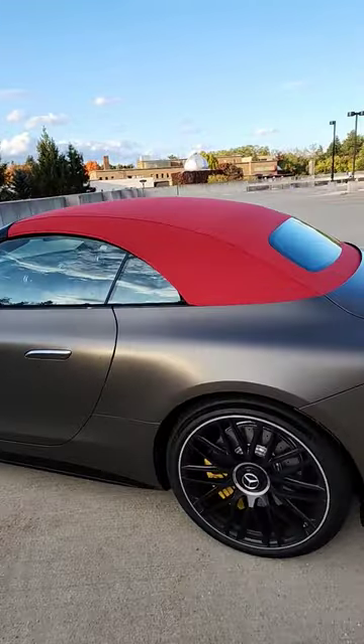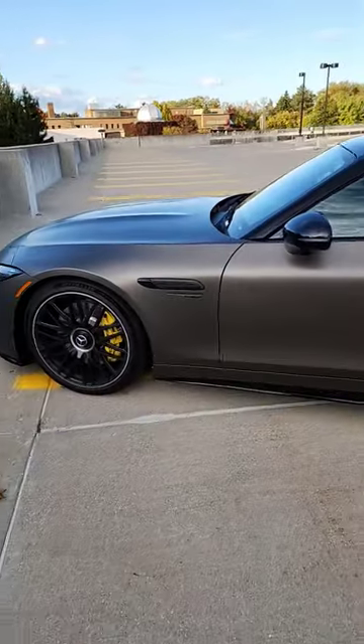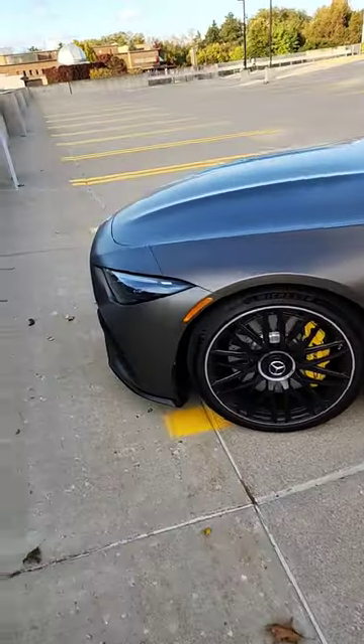Not to mention the soft top here in red. This car is just so incredibly beautiful — can't even get my eyes off of it.